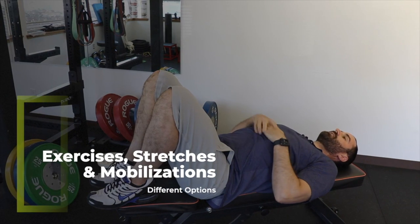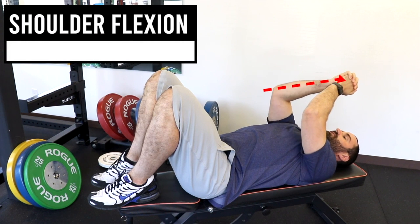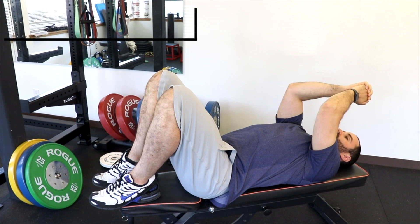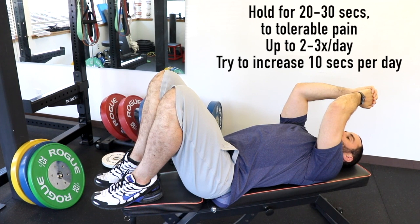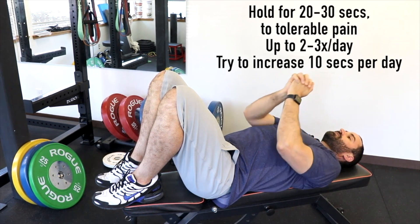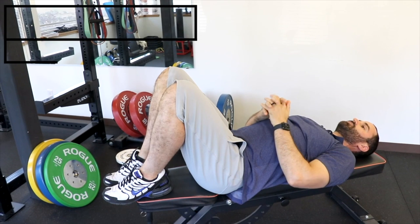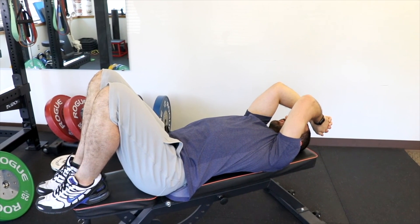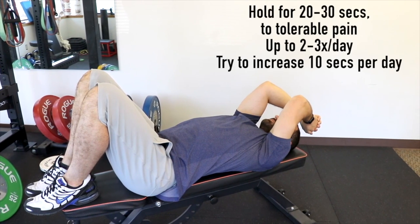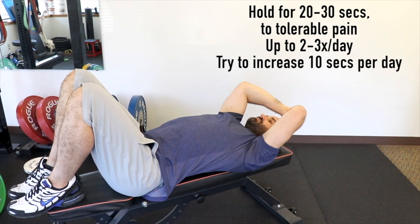The first stretch is shoulder flexion. Lay down on your back, clasp your hands together, and keep your elbows in. Slowly and in a controlled manner, drive your hands up over your head to that tolerable pain level, and hold for 20 to 30 seconds. Should be taut but don't crank on it — if you're grimacing, sweating, or your eyes are closed, you're pushing too hard. Repeat 2 to 3 times a day and try to increase by 10 seconds each time. As range of motion improves, you can pull elbows in to focus on the anterior capsule, or drive elbows outward to focus on the posterior shoulder.